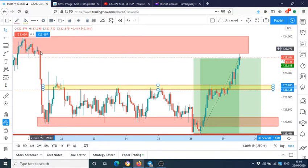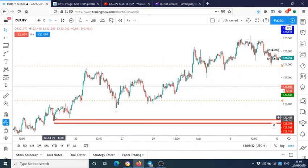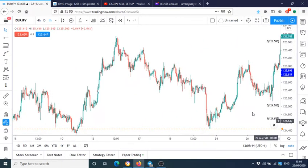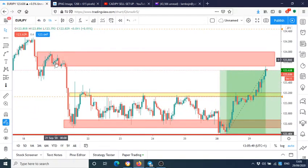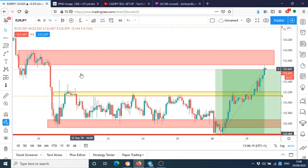Once you've identified equal highs and lows, you identify your supply zones above the resistance. On the supply side, you had a drop-base-rally. On the demand side, it's basically the opposite — a rally-base-drop. You look for demand zones below the support and supply zones above the resistance.